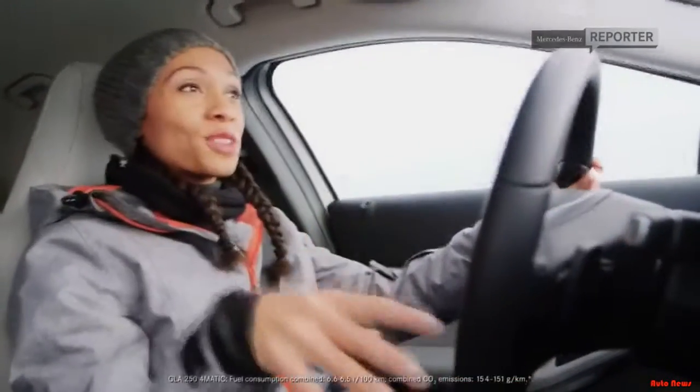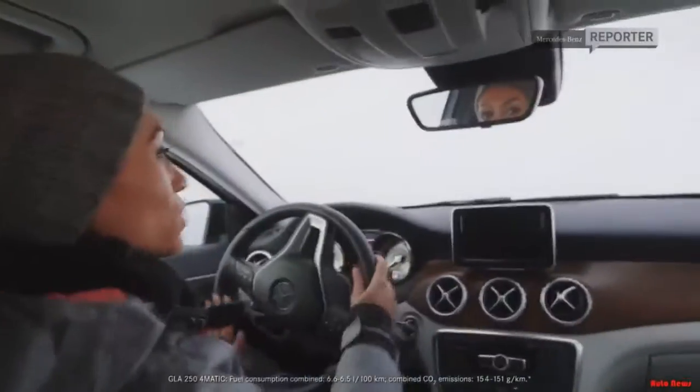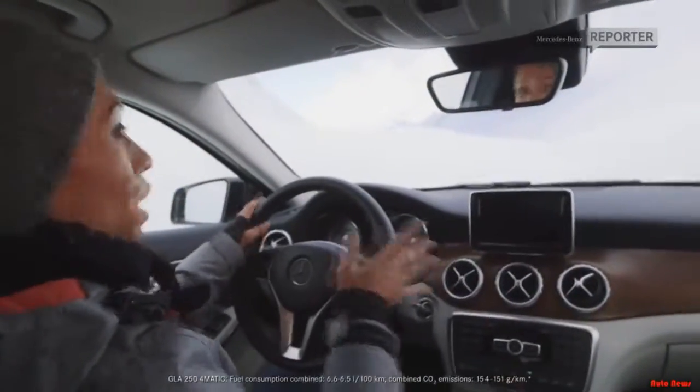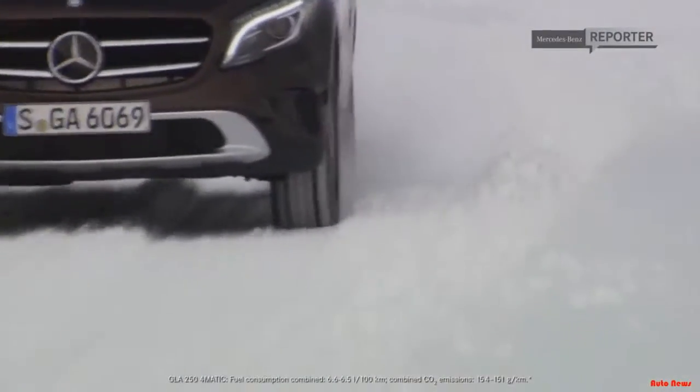Here's the whole deal with the 4MATIC all-wheel drive system and why it's perfect for this type of landscape. As often as necessary, as seldom as possible — remember that motto, because that is referring to variable torque distribution. How does that work? The torque distribution is normally in the front, so basic driving is going to be front-wheel driving.